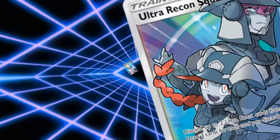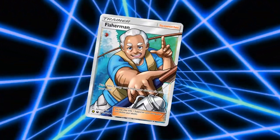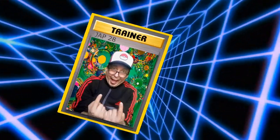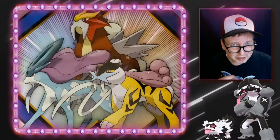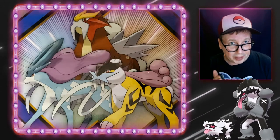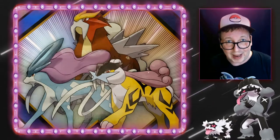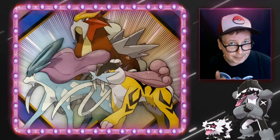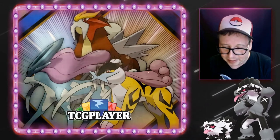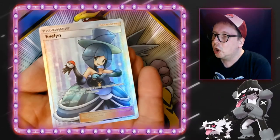I did get two trainer cards from my collection that I want to share with you in this video. I've got two great cards to share today. I believe we were at 13 trainer cards — let's make it 11 after this video. First up, I purchased this not off eBay, not off Troll and Toad, but off TCG Player.